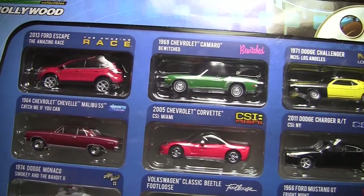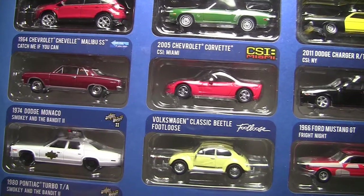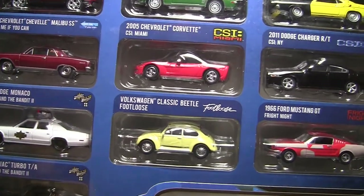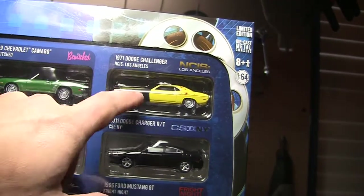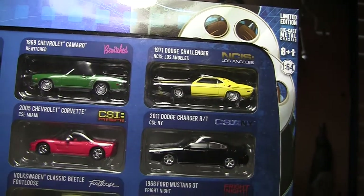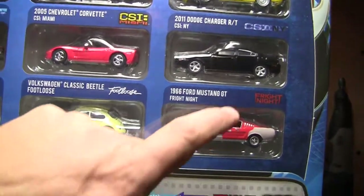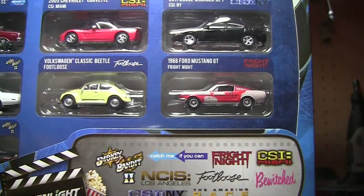This one's pretty cool though — it's a Camaro from Bewitched. And we've got the Corvette 2005 from CSI Miami. Then Footloose — we've already got that in the Boulevard series, and I have a Green Light pretty much identical to that, so they just decided to make it a Footloose car. There's a '71 Dodge Challenger, which was kind of beat up — pretty cool, but that's from NCIS Los Angeles. And a Dodge Charger RT from CSI New York. And then a Mustang GT from Fright Night — I remember that movie, so that was a pretty cool one.